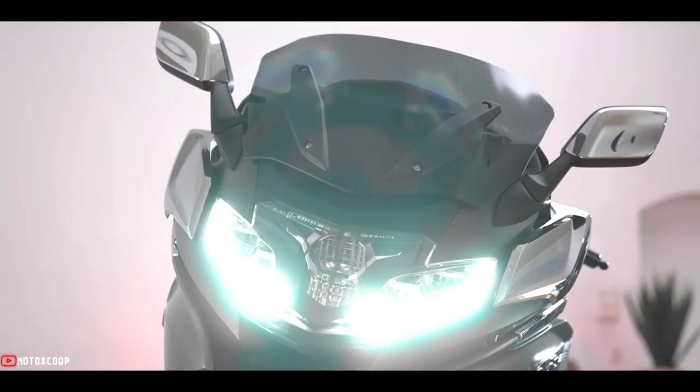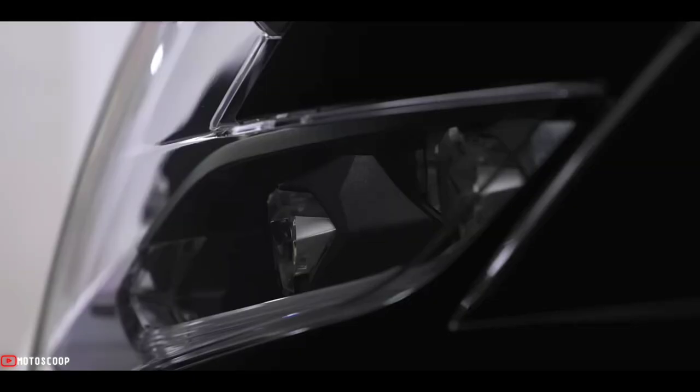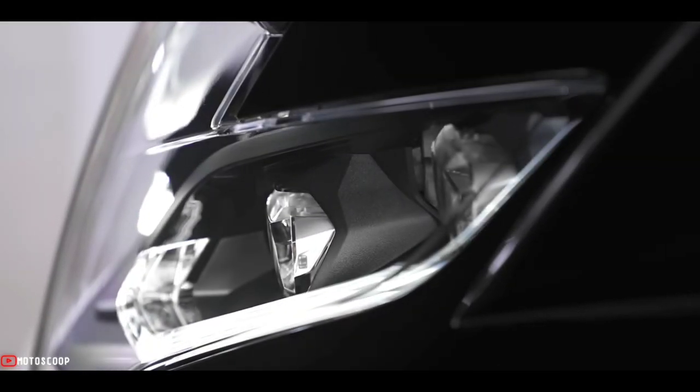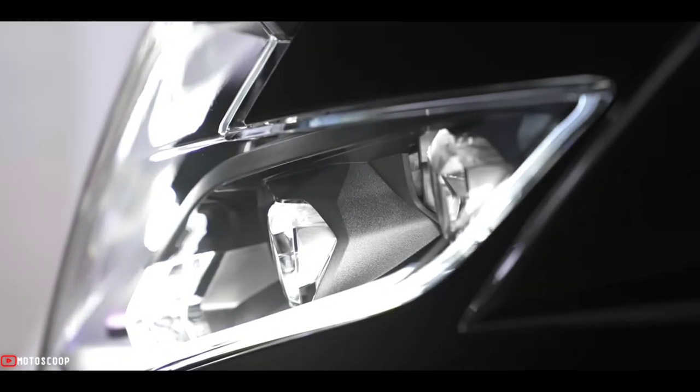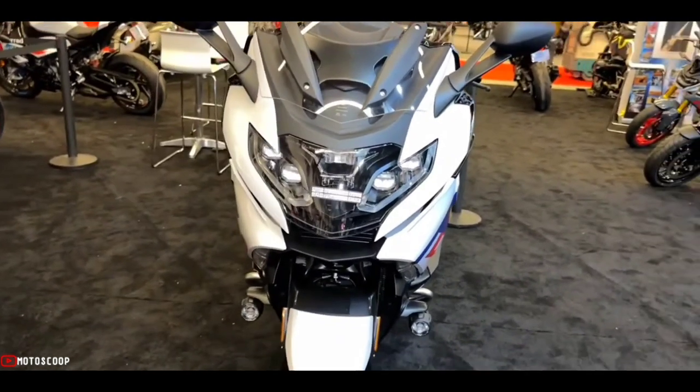New for this year are the powerful LED lights up front and the adaptive headlight feature that detects chassis lean and aims the lights so that they illuminate the actual turn instead of something over in the other lane. A well-vented windshield delivers low-buffet protection for the rider.